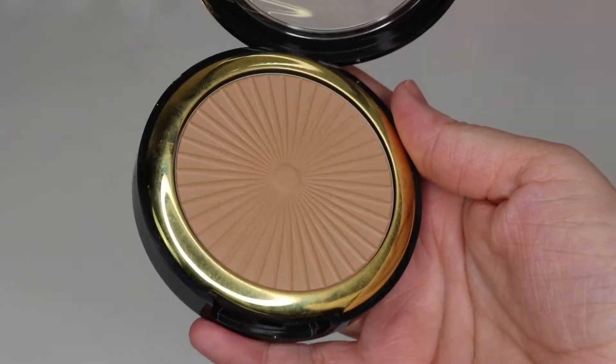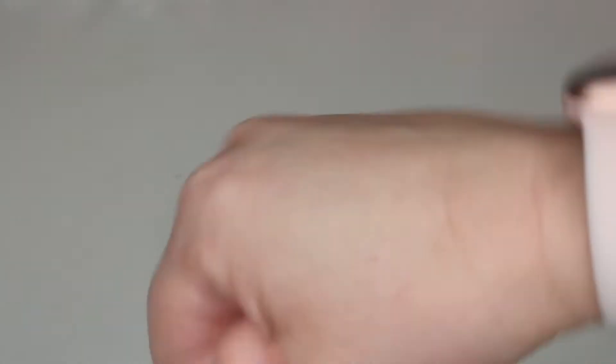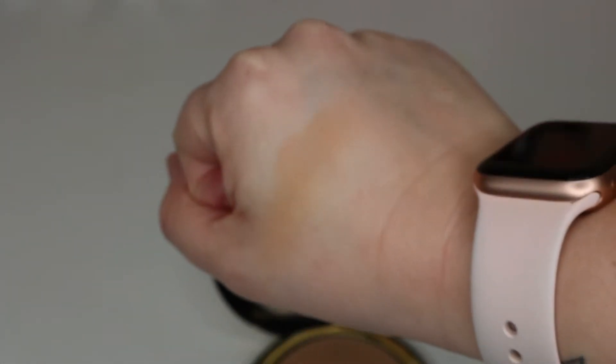The next product just barely makes the cutoff at $9.99 — the Milani Silky Matte Bronzing Powder in the shade Sunlight. It's an absolutely incredible bronzer with a perfect neutral undertone. It looks so good on my skin, it has quite a bit of product so it'll last a long time, and it's a staple in my collection. It can be hard to find a good bronzer at the drugstore, but I absolutely love this one.